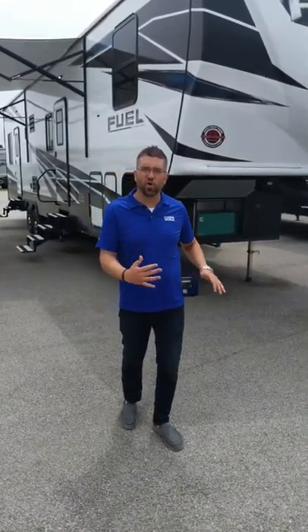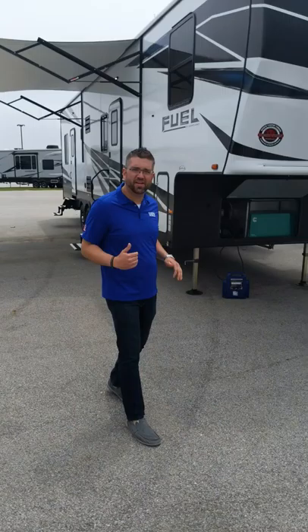Hi guys, Kyle here, Camping World of Toledo, here with the beautiful 2019 Heartland Fuel 335. This fifth wheel toy hauler is absolutely amazing. It has a generator already in it — a 5500 Onan Cummins generator — very nice.